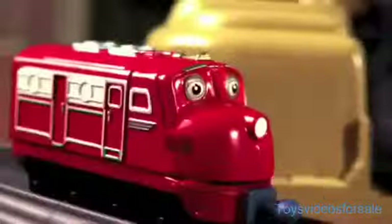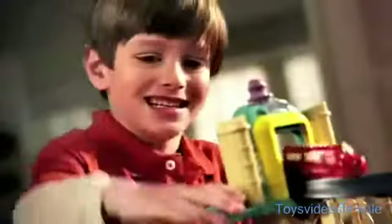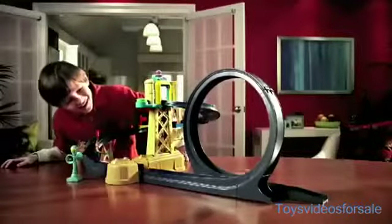Chuggington! Chuggington toys are here! Let's ride the rails with Wilson in the training yard with Loop Playset. Train-tastic!